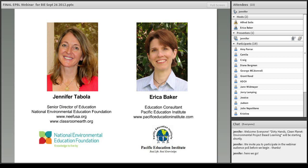Before we dig in, let me briefly introduce your presenters. My name is Jennifer Tabola, and I serve as Senior Director for Education with the National Environmental Education Foundation. We are a congressionally chartered non-profit that serves as a sister organization to the Environmental Protection Agency, charged with expanding the agency's mission to educate the public about the environment. I am honored to be joined today by Erica Baker, who serves as a lead consultant to the Pacific Education Institute, an organization training and supporting schools and teachers across Washington State to engage in environmental project-based learning. We are both passionate about the benefits of drawing upon the environment and project-based learning as a powerful context for teaching core academic, citizenship, workforce readiness, and stewardship skills.